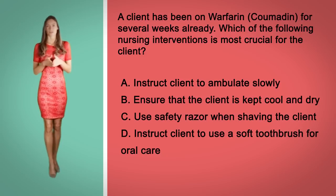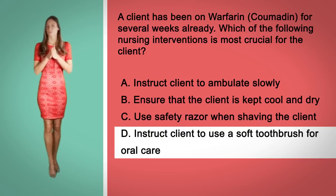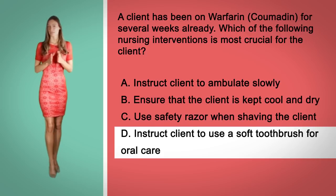The correct answer here is option D. It will decrease the risk or possibility of bleeding due to oral care. Options A and B — keeping the client cool and ambulating slowly — are not crucial at the moment in providing care for the client. And option C, an electric shaver and not a safety razor should be used. I'll see you guys in the next question.